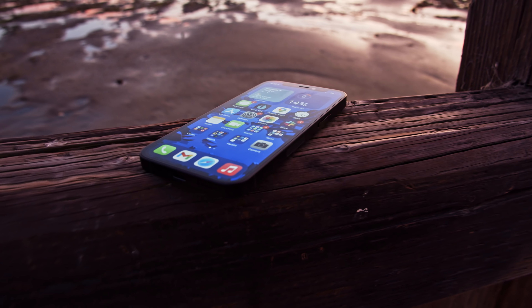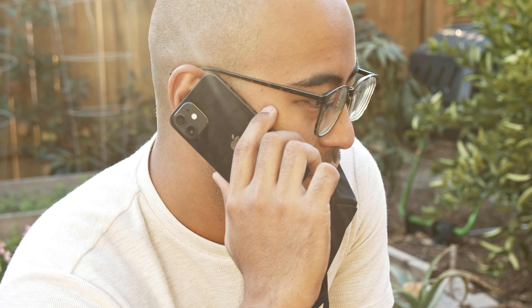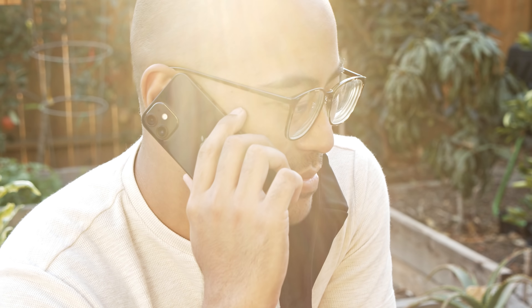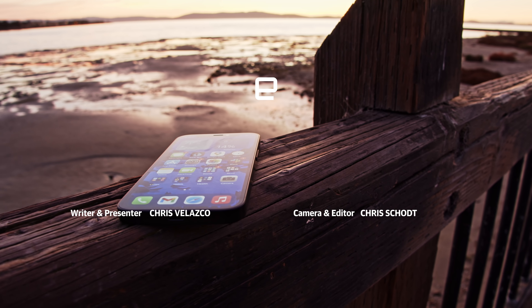Not everyone has the luxury of spending most of their time at home. Maybe you're an essential worker who still has to go to work every day, or maybe you feel comfortable being outside for long periods of time, or maybe you just have to travel somewhere. That was me pretty recently, and I spent a lot of that travel day wondering whether the iPhone 12 mini could keep up with my schedule — and sure enough, it could not.